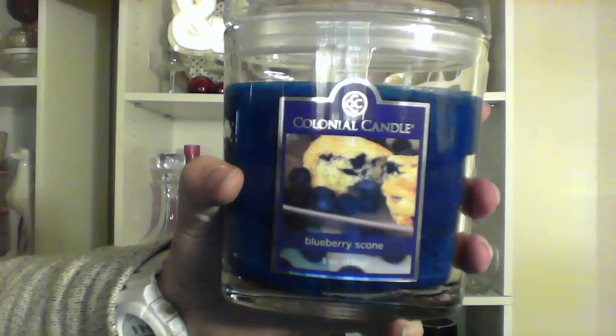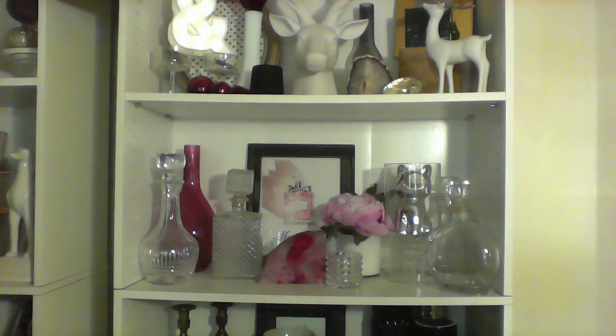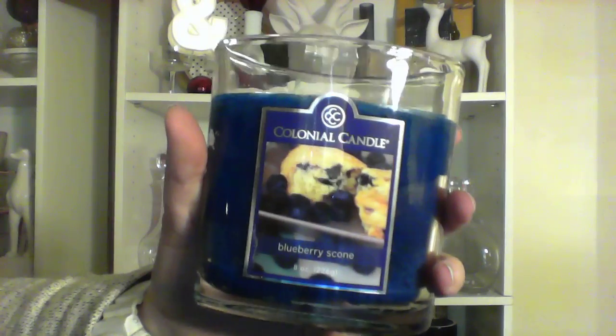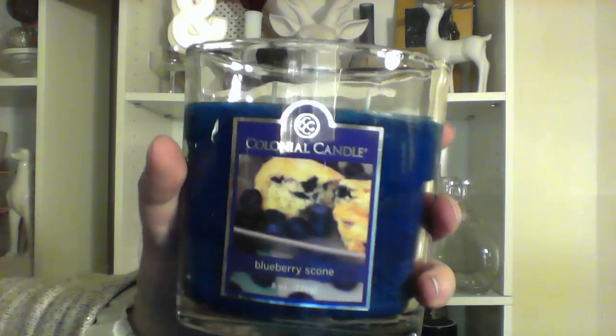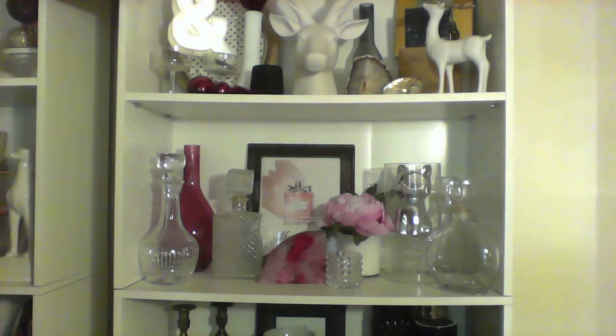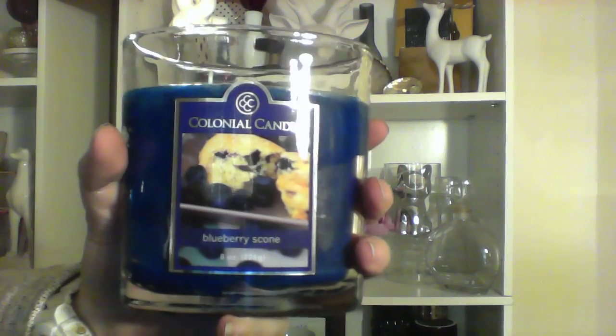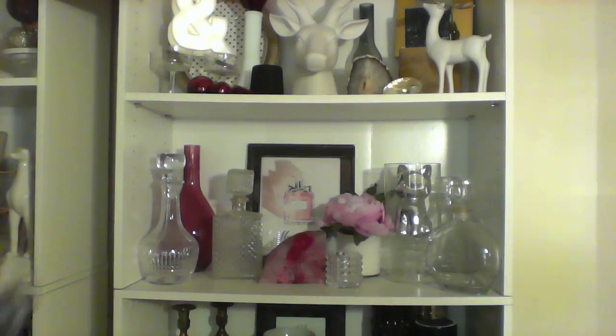And of course I got a Blueberry Scone because I love blueberries. It's good. I wonder how close it is to the Blueberry Scone from Yankee Candle, because I have that one as well. It's not very strong right now, or else my sniffer's off — totally possible. I definitely like it and I want to burn it. It smells like a lemon muffin. It doesn't have butter, and it definitely doesn't have any spices, which is good because that's what I'm always worried about.